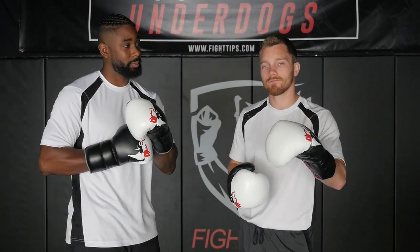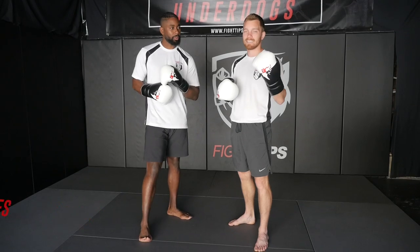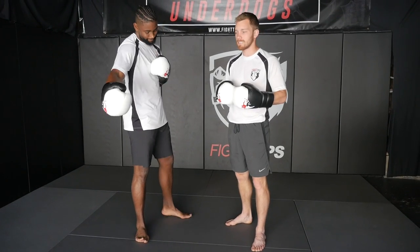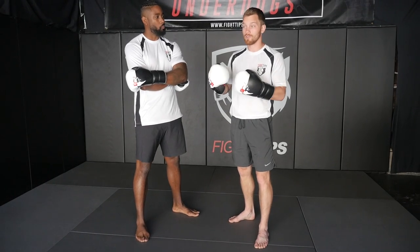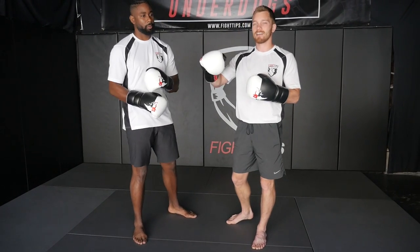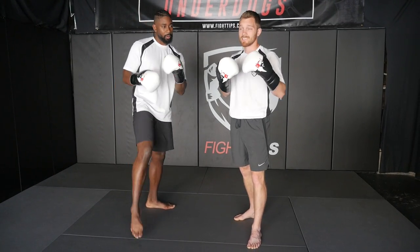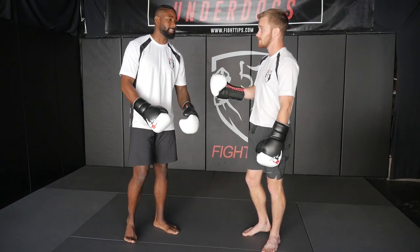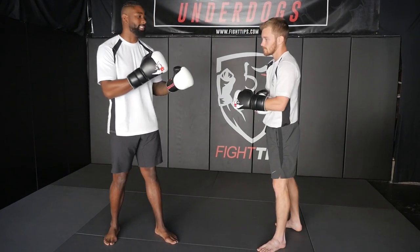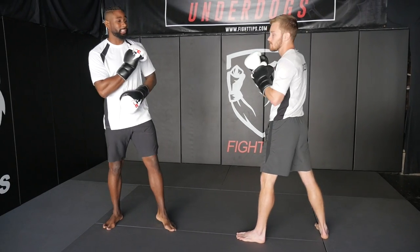Today we're going to be looking at the four different zones in boxing. Before we talk about different tactics that you can practice in your sparring, let's identify those zones. It really depends on the weapons in your arsenal, but you're usually going to hang out just outside of the longest range attack. In boxing, the longest strike is going to be the jab. So anytime you're outside of your opponent's longest jab, you're going to be in what we identify as zone four.